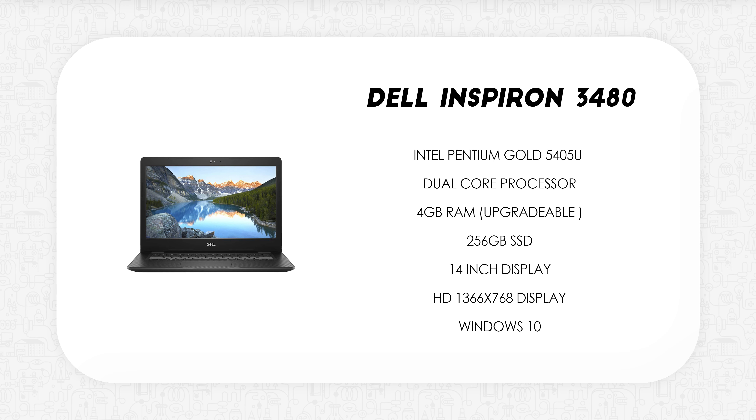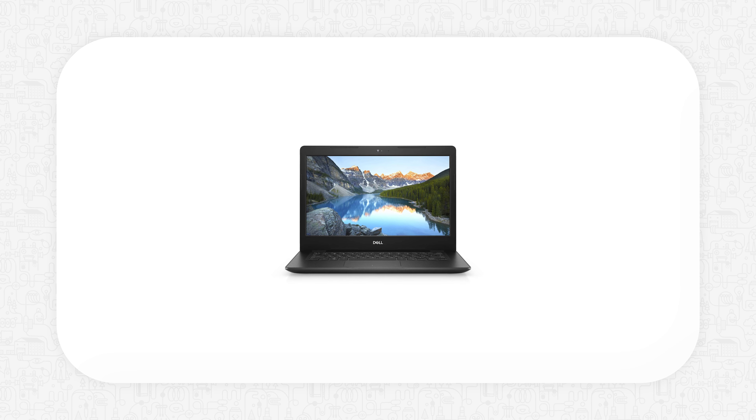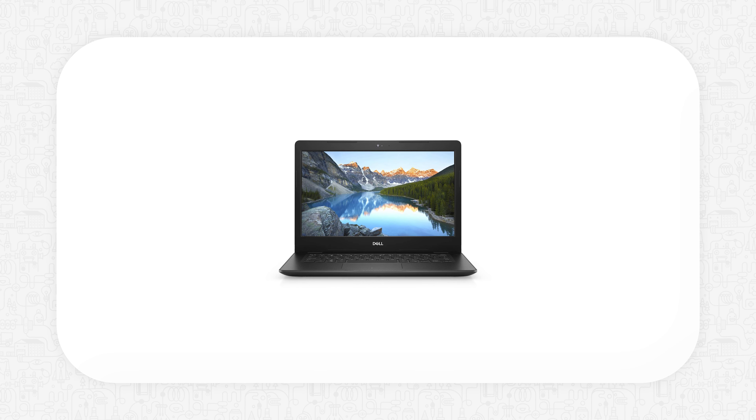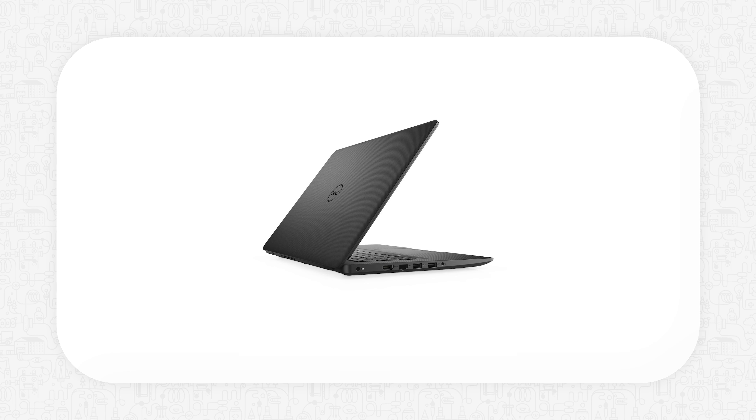First up we have the Dell Inspiron 3480. This is powered by the Intel Pentium Gold 5405U, a dual-core processor. It has 4GB of RAM which is upgradable, a 256GB SSD, and it comes with a 14-inch HD display. This is one of the best affordable laptops Dell has to offer right now. The processor isn't the most powerful, but for light tasks or casual web browsing, it should definitely do the job.